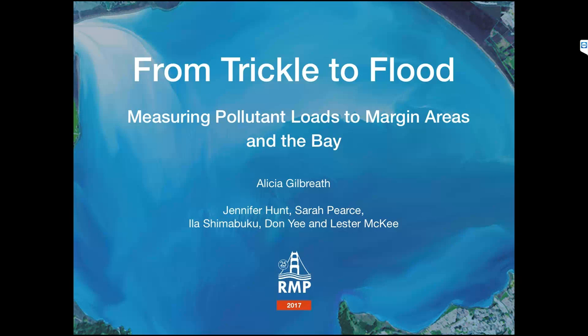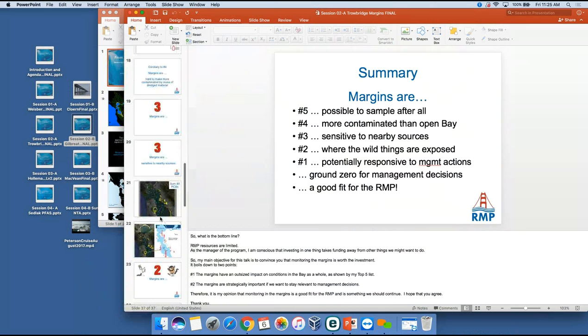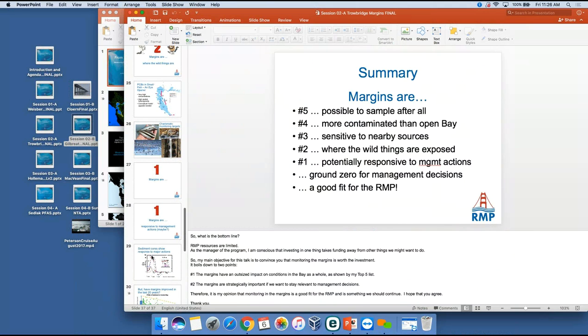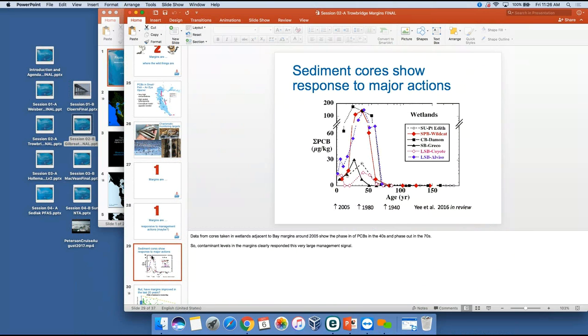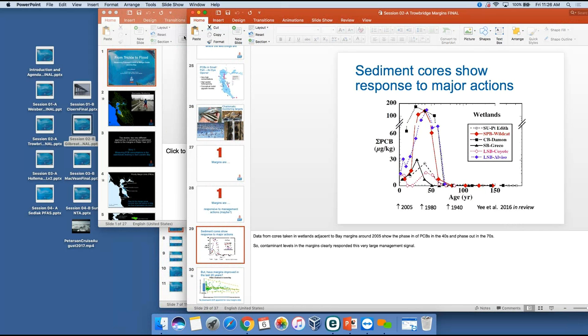A follow-up question: on the core data, the most recent point was at 2005, and the next slide showed 2015 data. Is there a plan to do some additional coring so we could see from the perspective of those cores if there are any additional trends? Phil defers to Don, whose work the coring data was. Don responds: not immediately, but he could envision it as part of temporal collection across time — perhaps 20 years from now we do a core just to see if we have a localized effect or something like that.